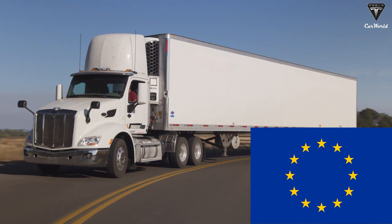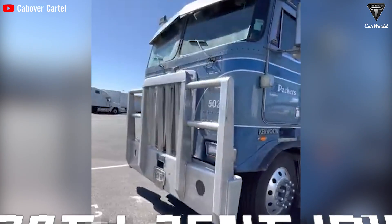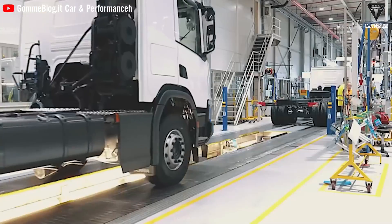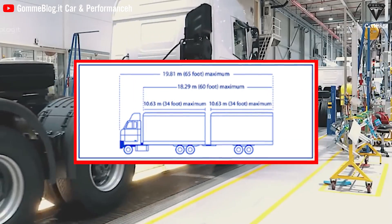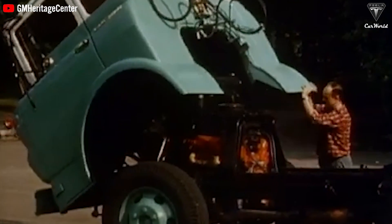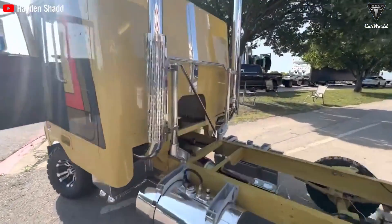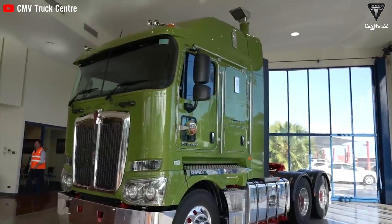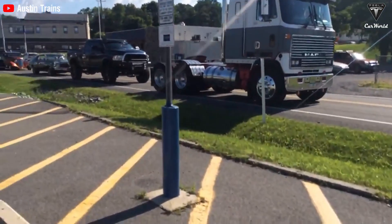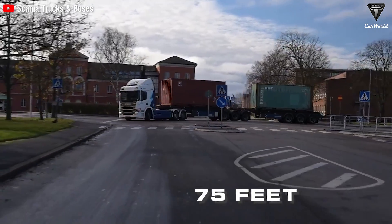In Europe, trucks must adhere to regulations governing the maximum overall length of combined trucks and trailers. Throughout much of the 20th century, this flat-front design was popular due to length regulations. Previous regulations stipulated a maximum length of 65 feet, encompassing both the truck and the trailer. This under-cabin engine design quickly became popular due to its compact size and excellent maneuverability. This lasted from 1956 to 1976, with an additional 10 feet allowed, resulting in a maximum allowance of 75 feet.